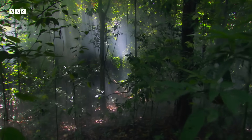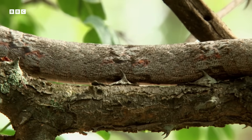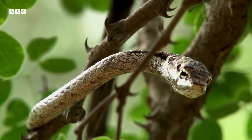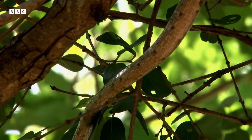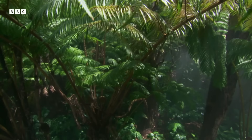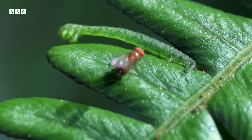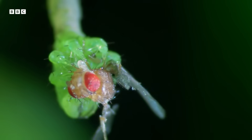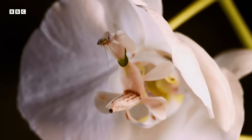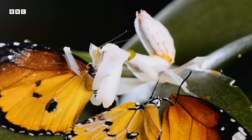Predators all over the world use the element of disguise to dupe their food. By pretending to be a harmless branch, this African vine snake tricks its prey into thinking they're safe when they could be about to get eaten. In Hawaii, a fly is in for a shock from a carnivorous caterpillar in a leafy costume. And while it may look just like an alluring flower, this orchid mantis is a stealthy assassin.